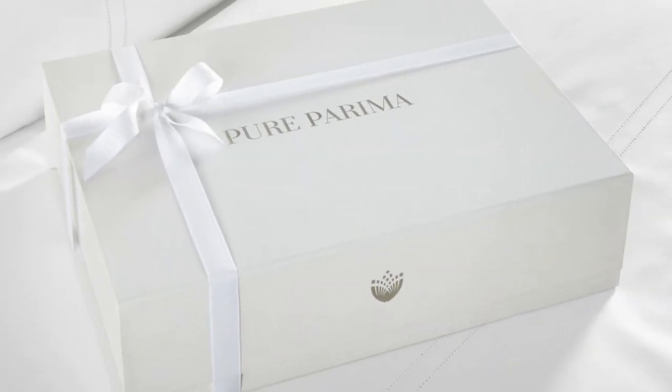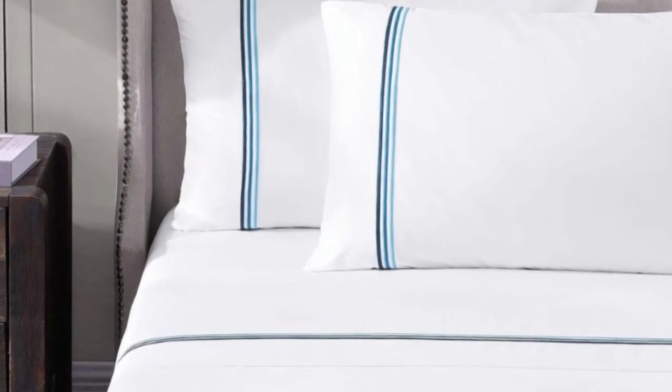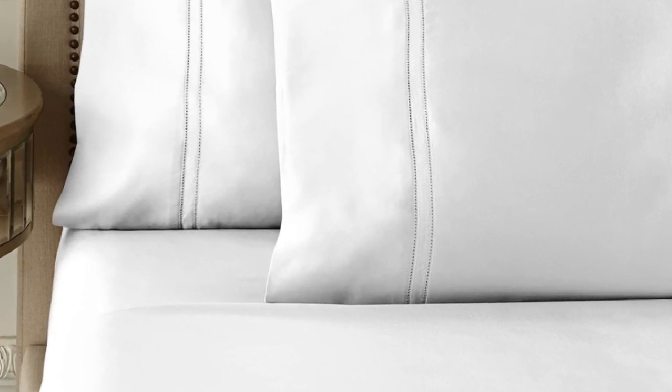What we love about the Pure Parima sheets: Pure Parima uses 100% certified authentic Egyptian cotton, making these sheets feel softer and more luxurious than other types of cotton. The Yalda sheet set has easy care, and they should last you several years, making them a good investment.